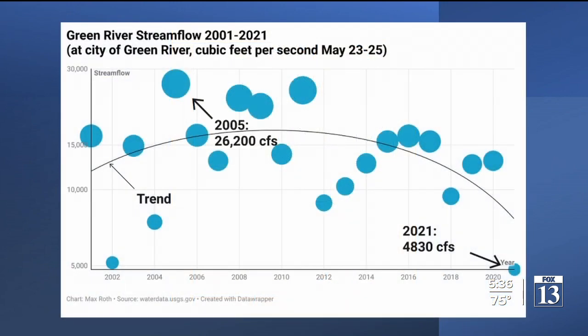The blue dots on this chart show how much water was flowing through at this time in May for each of the last 20 years. The high point, 2005, roaring 26,500 cubic feet per second. The low point, right now, less than a fifth of that peak, under 5,000 CFS. The black line shows the drying trend. Not good, but the Green River has the best trend line of the three we'll see.